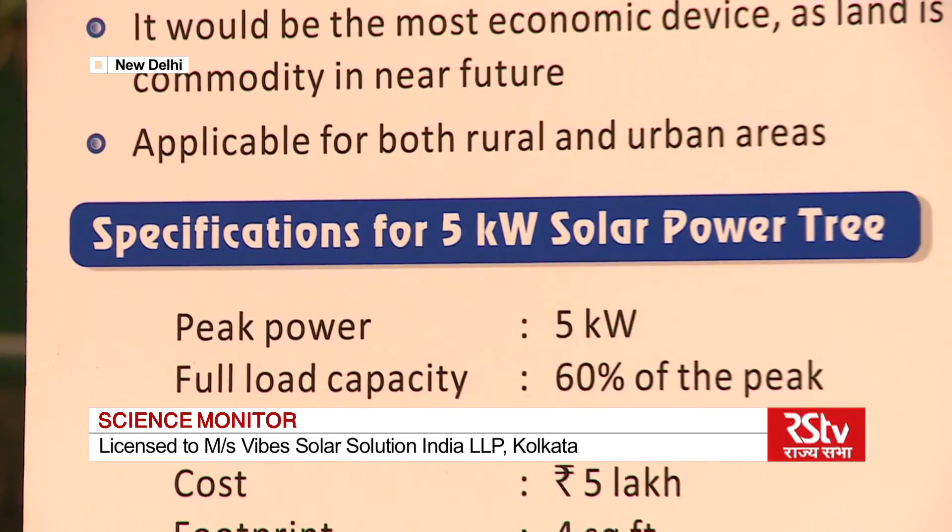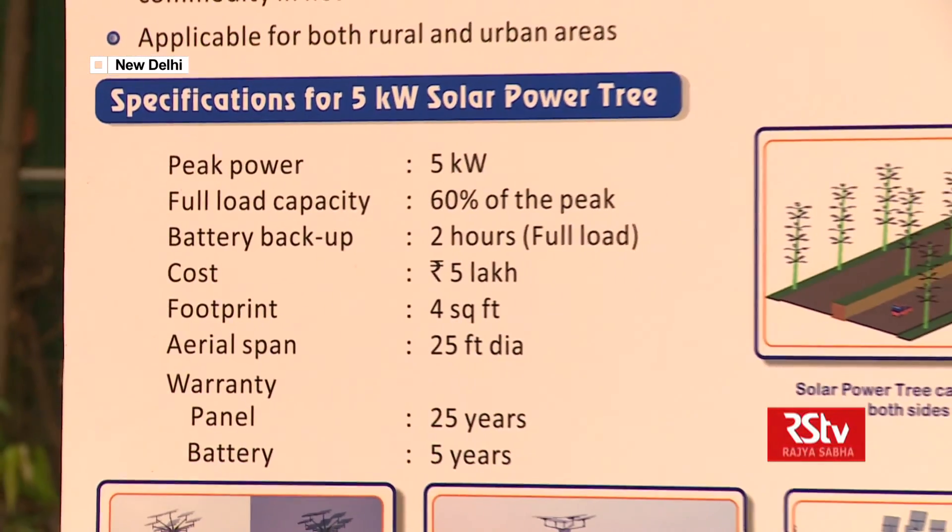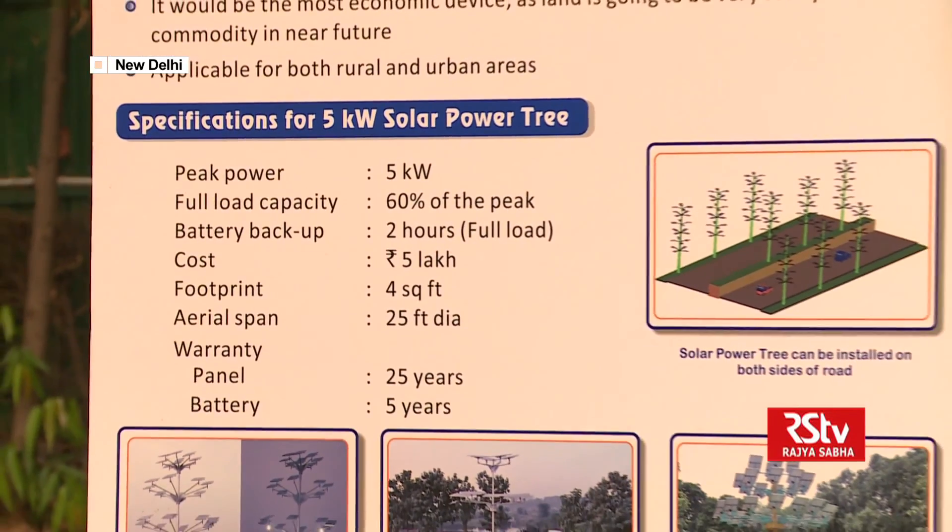Process is also underway to license the technology to 5 other companies to address the existing energy crisis.